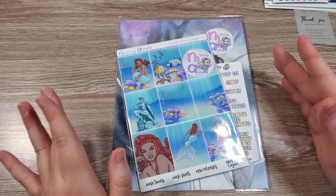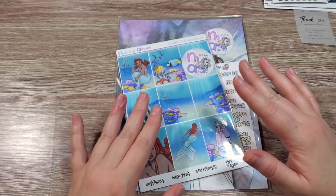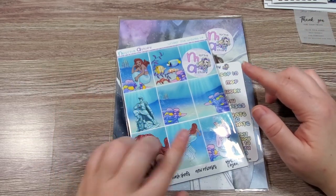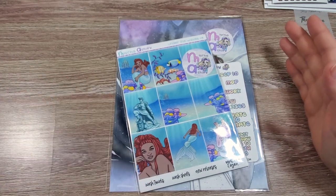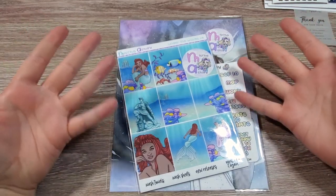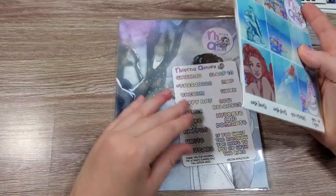The last shop from the Planner Friends Sale that I purchased from is Misha Ashley. She is based in Australia. Her items shipped out the fastest but got to me second to last — it's coming from Australia. But I absolutely had to get this kit.